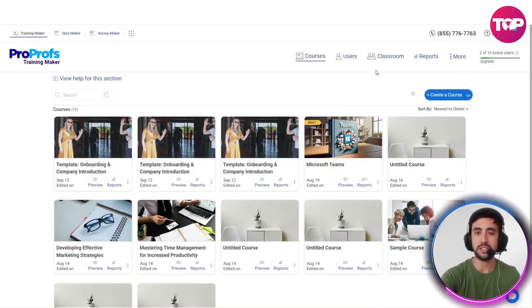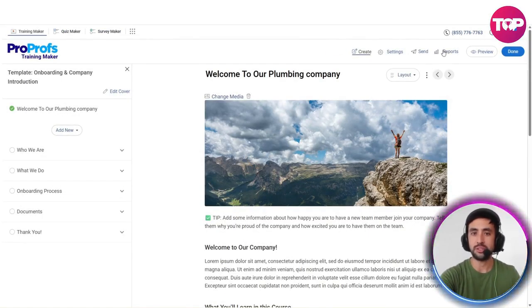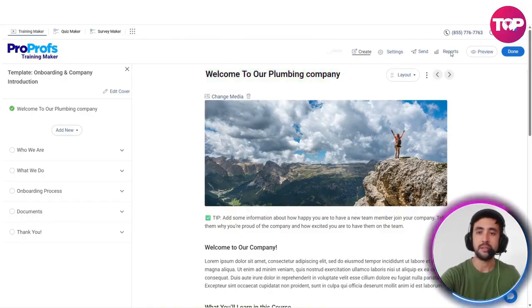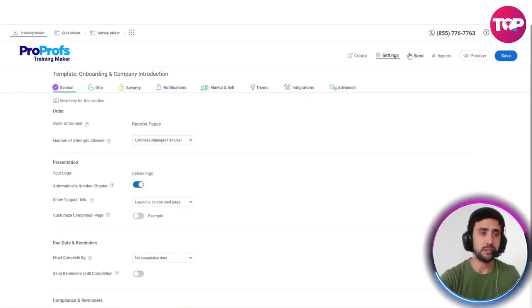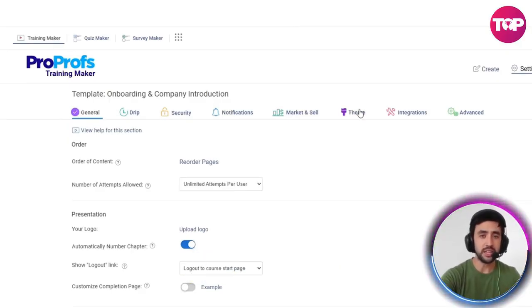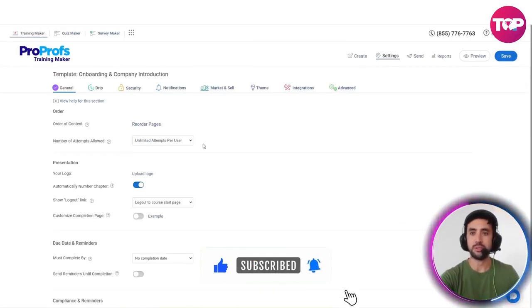What's also really cool is that you can actually check things. If we go back in again, you can see the reports section. You can click on reports and gain your insights here. You've got a settings section as well with all these really important settings: general, drip, security, notifications, market and sell, your theme which you can change, integrations, and advanced. So there really is quite a lot to customize and do here.